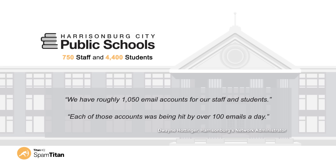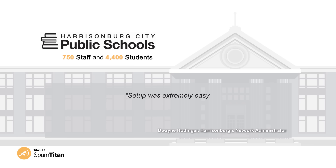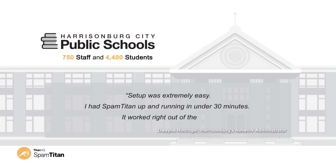Harrisonburg decided that the time had come to look for an alternative solution and moved to SpamTitan. According to Hottinger, setup was extremely easy. I had SpamTitan up and running in under 30 minutes. It worked right out of the box.